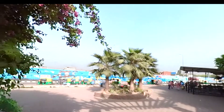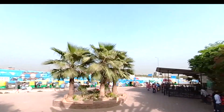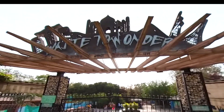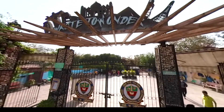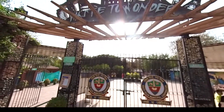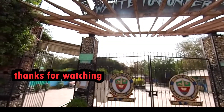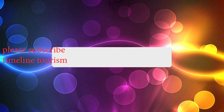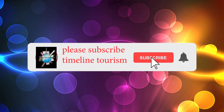Waste to Wonder Park is located in Rajiv Gandhi's Smritivan, near Sarai Kale Khan and is easily accessible from all parts of Delhi. Thank you.